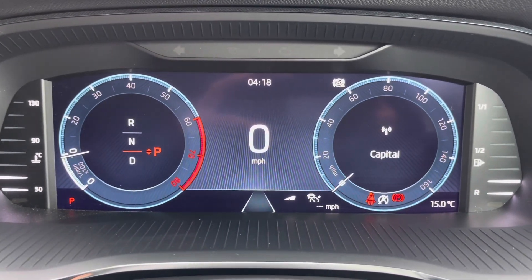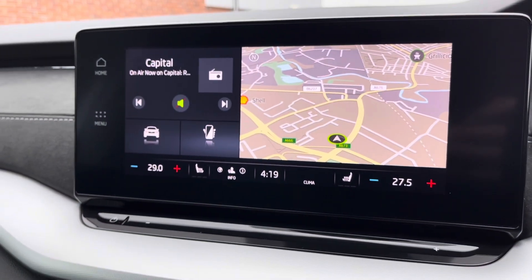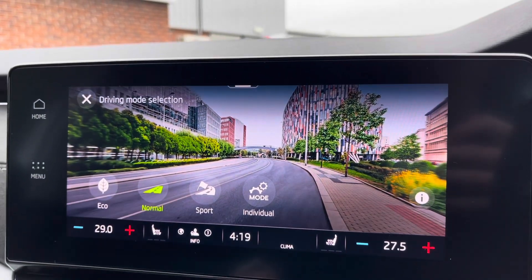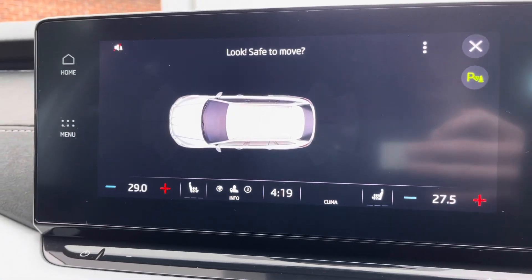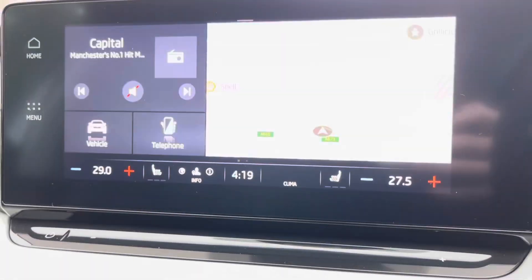You have a wide range of different display settings to choose from. Moving over to your main multimedia display screen now, here you can see this vehicle does come with different drive modes. You have a choice of eco, normal, sport, or individual, depending on your driver preference.